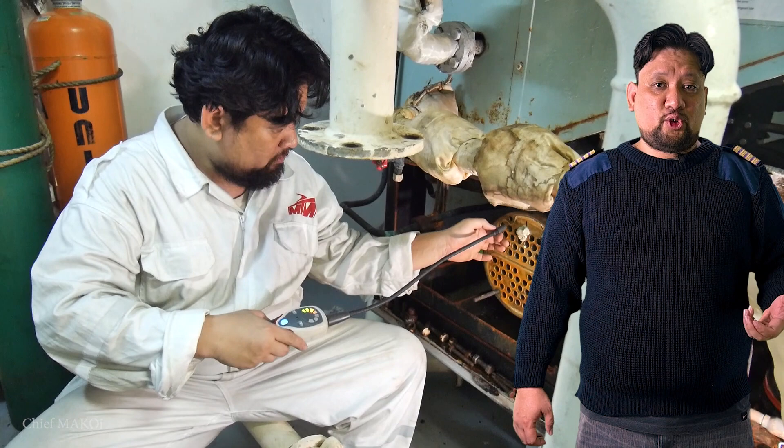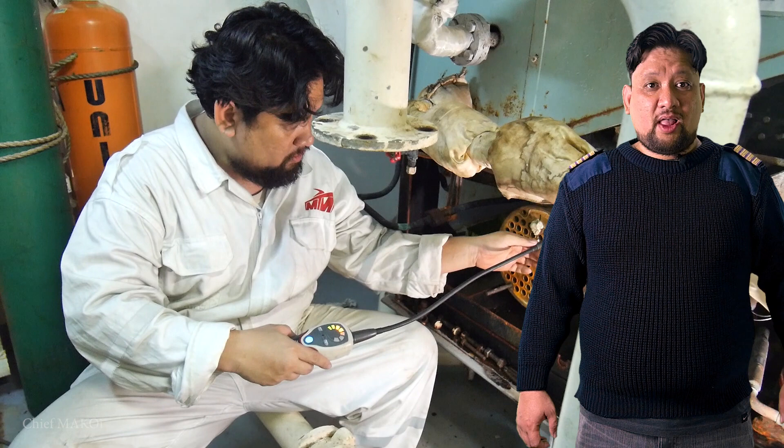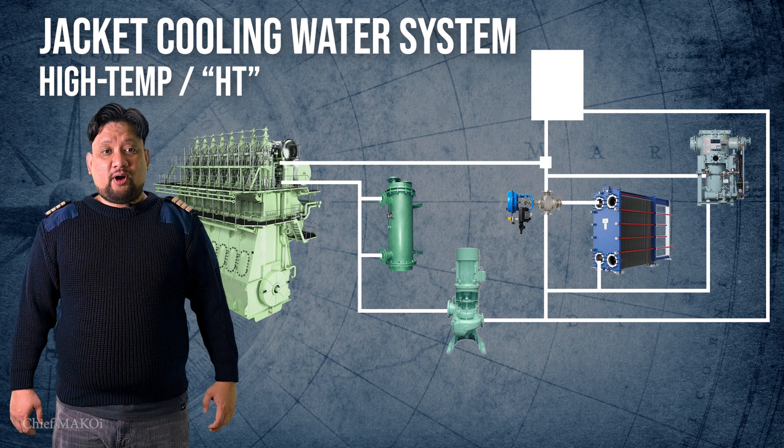Now, the freshwater cooling system is used for absorbing the heat from the main and auxiliary engines and transferring it to the seawater system, and eventually disposing the heat out into the sea. Depending on the ship's design, a low-temperature line can also be installed for cooling smaller machinery like the air compressors, but more on that later. Perhaps we can say that the main feature of the freshwater cooling system is the main engine jacket cooling line, otherwise known as the HT or high-temperature line.